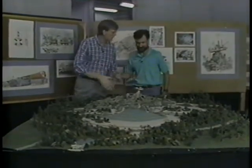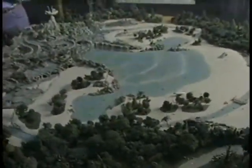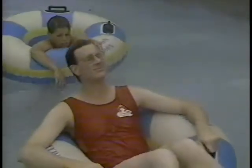What is Typhoon Lagoon? It's 50 acres of fun. We believe it's the most incredible water park anybody's ever built. We have body slides, raft rides, Castaway Creek, and Shark Reef. And the centerpiece of it all is our wave pool.